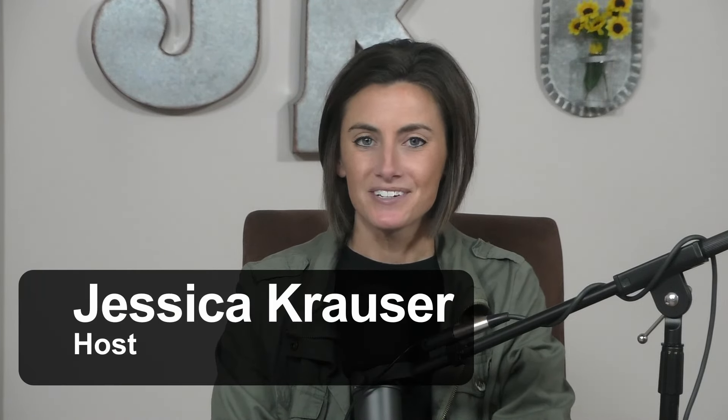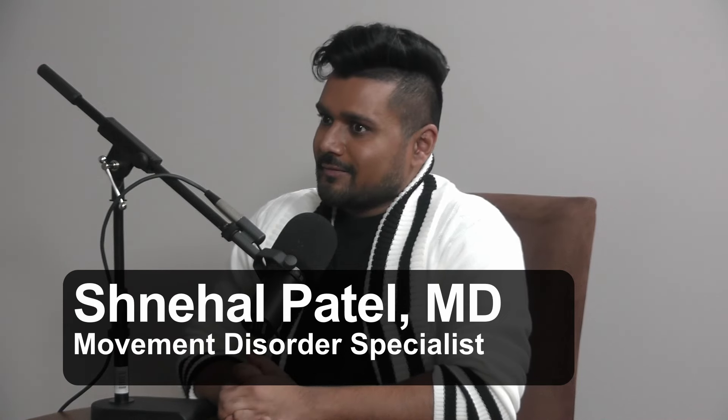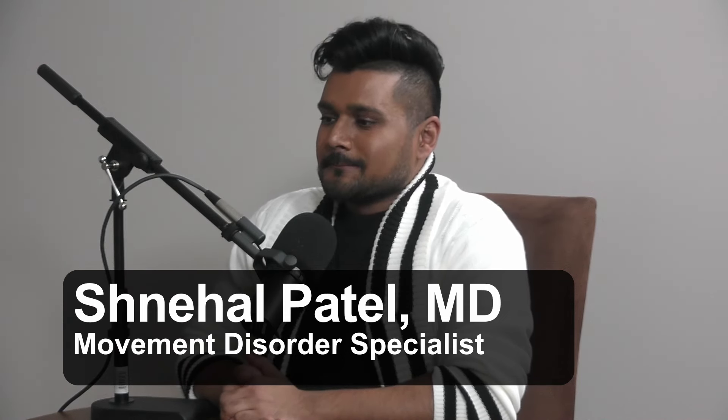Hi and welcome back to The Secret Life of Parkinson's. I'm Jessica Krauser and I'm here with Brian Baker. Today we have Dr. Patel with us — a movement disorder specialist from OhioHealth — making a return visit.